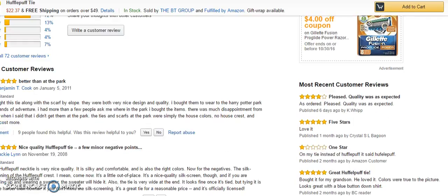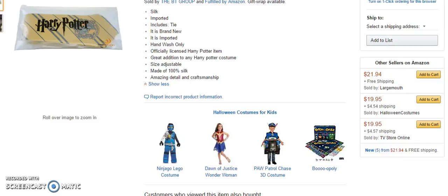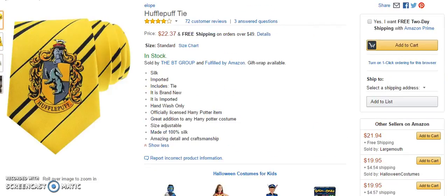So I would say that this is a fairly good deal. They seem to have had a few quality control issues earlier with the spelling of Hufflepuff, but basically 72% of the people really like this tie. And Hufflepuff seems to be the academy for muggles to get into quite easily.